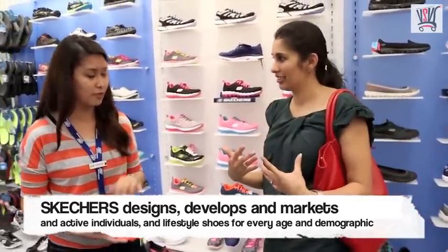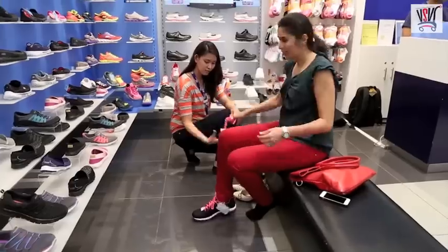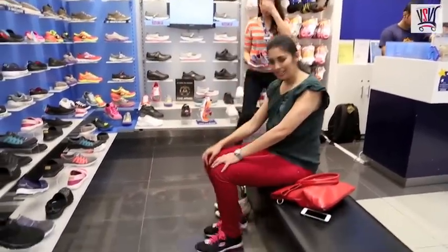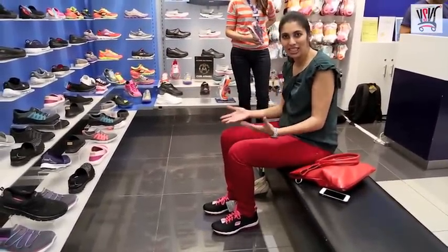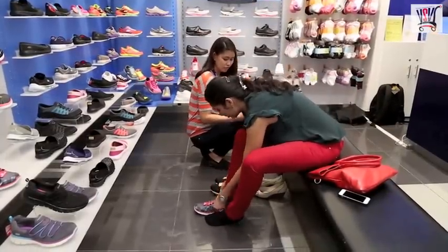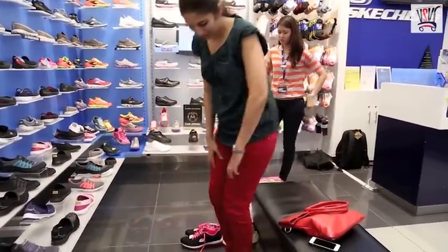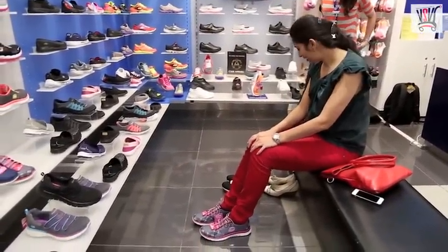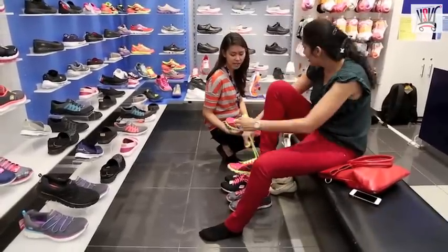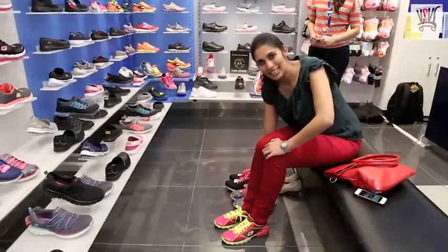So can I try all of them to see which one is good? It feels like I'm walking on air. It's really comfortable — I don't even feel like I'm wearing shoes. This one is nice as well, quite comfortable.